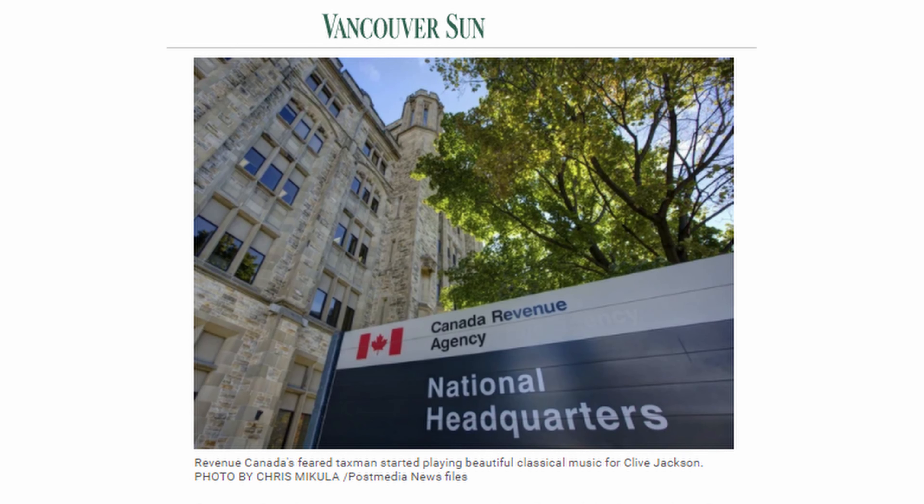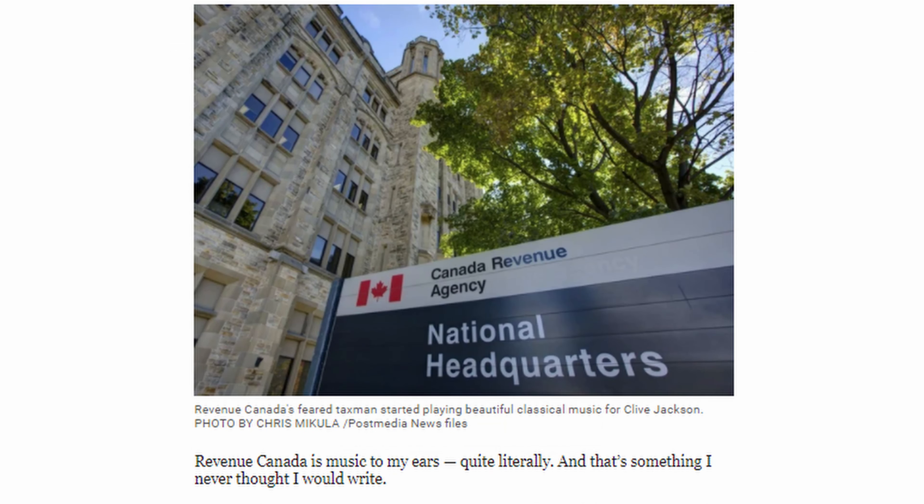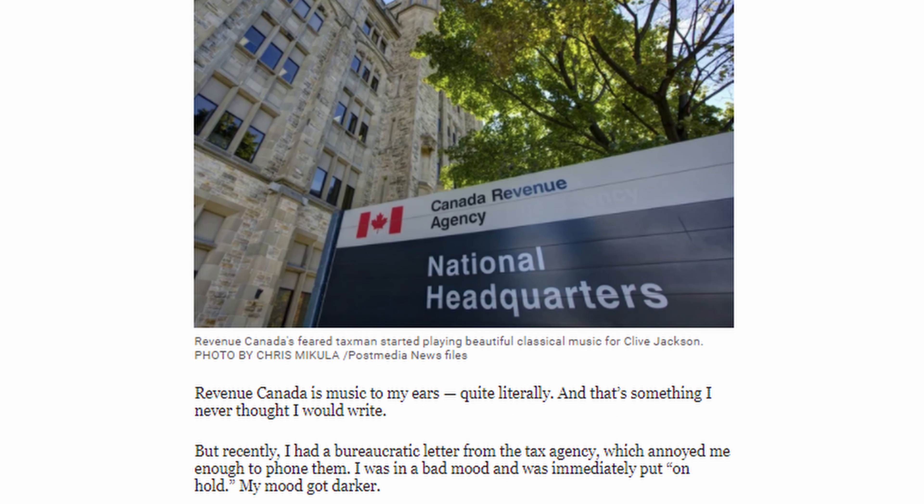Revenue Canada is music to my ears, quite literally, and that's something I never thought I would write. But recently, I had a bureaucratic letter from the tax agency which annoyed me enough to phone them. I was in a bad mood and was immediately put on hold. My mood got darker.